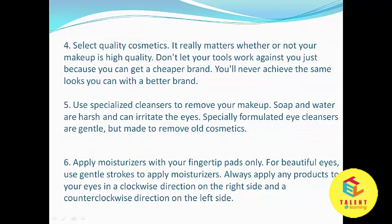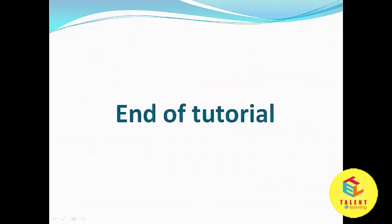Next, apply moisturizers with your fingertip pads only. For beautiful eyes, use gentle strokes to apply moisturizers. Always apply any product to your eyes in a clockwise direction on the right side and a counterclockwise direction on the left side. This was the discussion about tips for eye beauty.